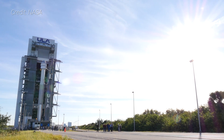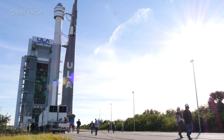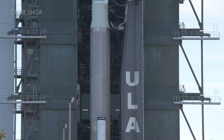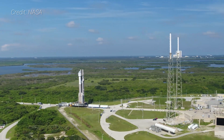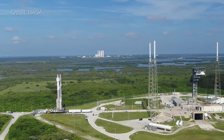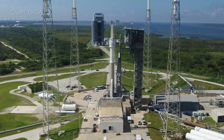Starliner launches atop a United Launch Alliance Atlas V rocket in a special configuration called N-22, which means it has no payload fairing, sports two strap-on solid rocket motors, and has a Centaur upper stage with two RL-10A-4-2 engines. With the spacecraft perched atop, the rocket stands 52.4 meters tall. Starliner missions will launch from Space Launch Complex 41 at Cape Canaveral Space Force Station. In the mid-2010s, United Launch Alliance built a tower and crew access arm for astronauts to get into Starliner while on the pad.